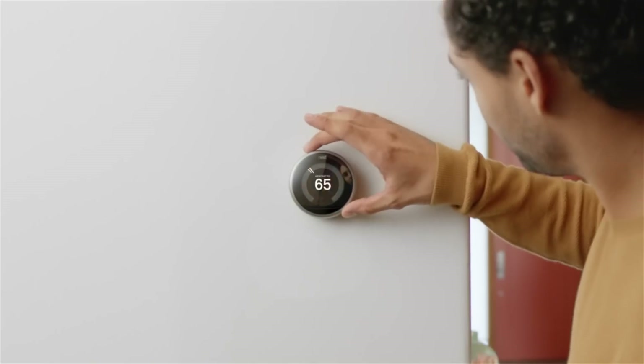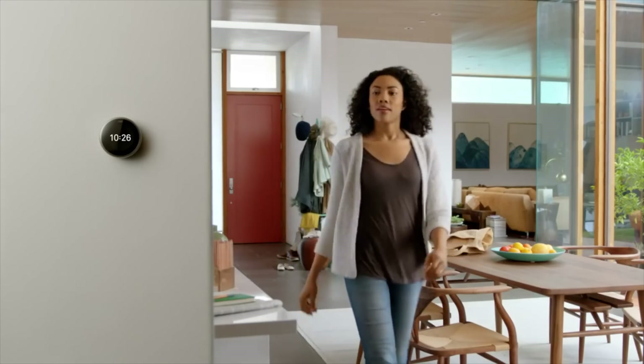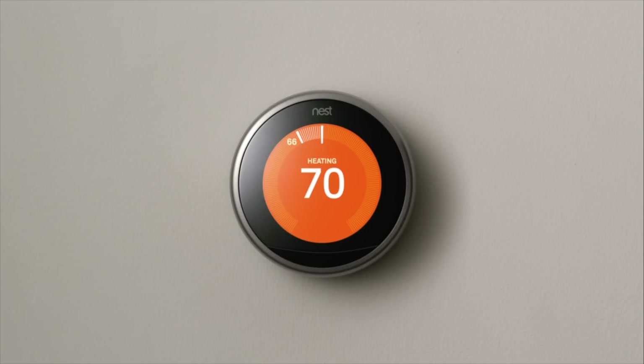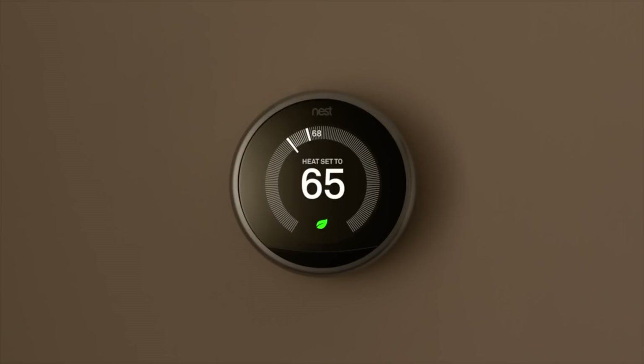Number three on my list, falling into the same category, is the Nest Thermostat. This is one that most people have heard about — it's probably one of the biggest mainstream devices out there, but I think it's still a fantastic option. The Nest Thermostat is super easy to install. You simply take your old one off, note your wiring scheme, and in goes the new one. The nice thing is it takes away all the programming. After about a week or two of using it, the Nest will actually learn your schedule and start to work around that.